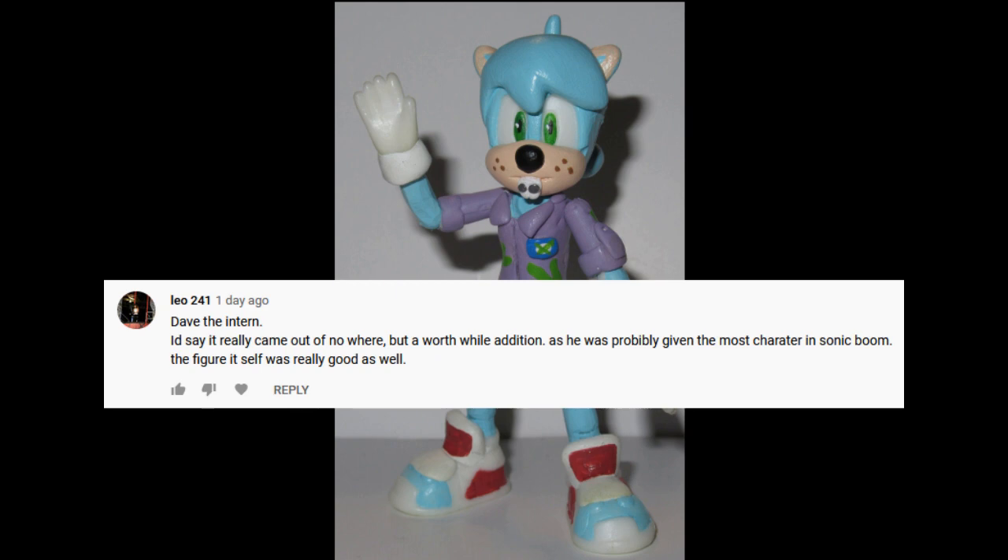Sonic is 15. Or is Boom Sonic older than the proper universe Sonic, and he's older than Dave? Or is Dave older than him, and he's upset that Sonic is living his best life while he's stuck having to work this crappy part-time job? You're right — Dave the Intern really did have a lot of deep character development, if you think about it.